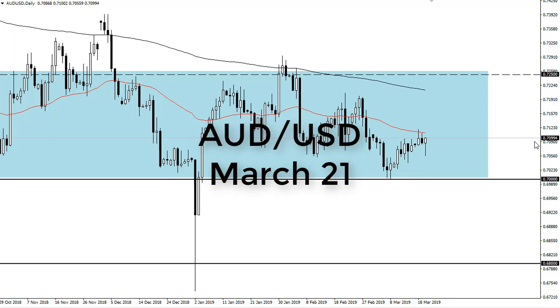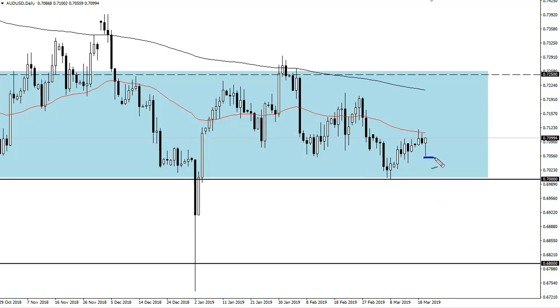From FX Empire, this is Chris. I'm taking a look at the Australian dollar. You can see that we have pulled back just a bit during trading on Wednesday here. It does look to me like we are going to continue to struggle a little bit for clarity.